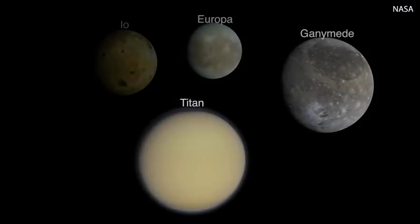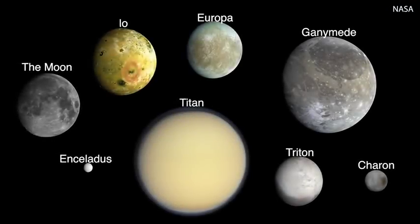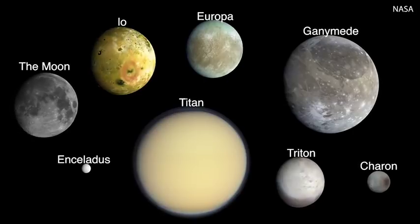The moons in our solar system are very diverse — some with liquid water, some that are potentially habitable. So being able to observe moons in different solar systems would give us a whole new treasure trove of interesting worlds to study.